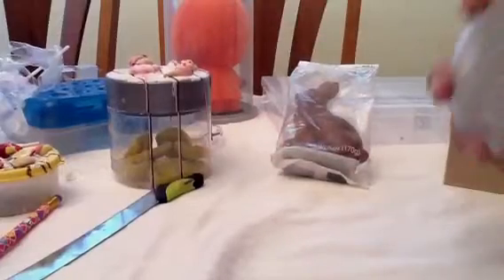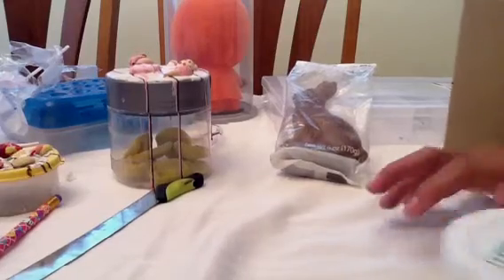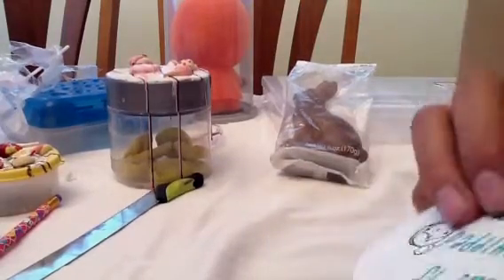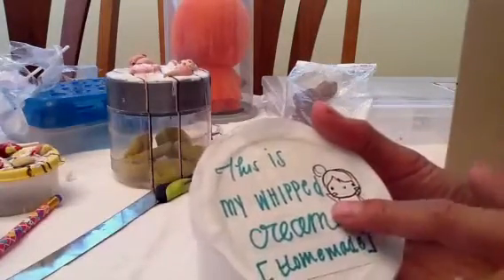And you said when it dries, it's really squishy, so I hope it is when it dries. It's kind of sticky, but I like the consistency so far. Me and you have a lot in common, and you know what? I love your handwriting, and I love that drawing you just did right there.